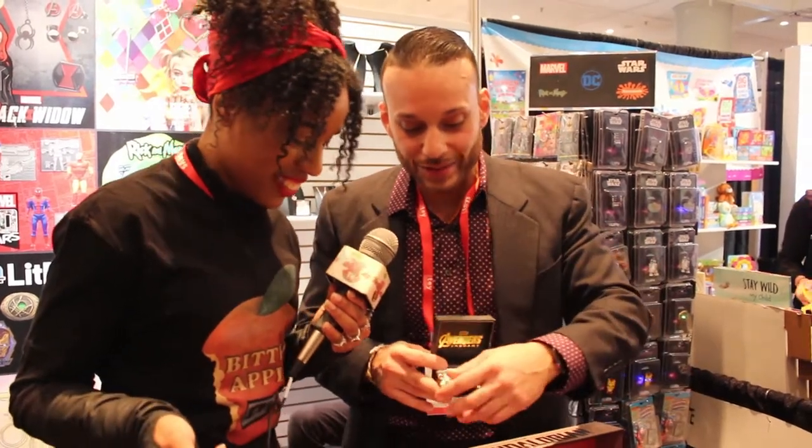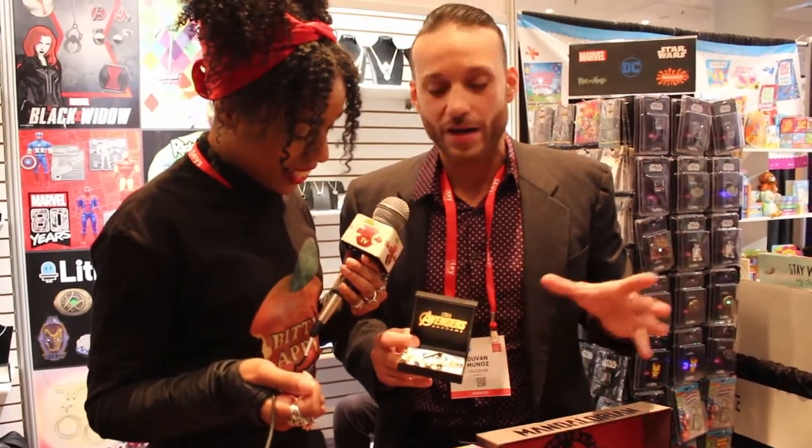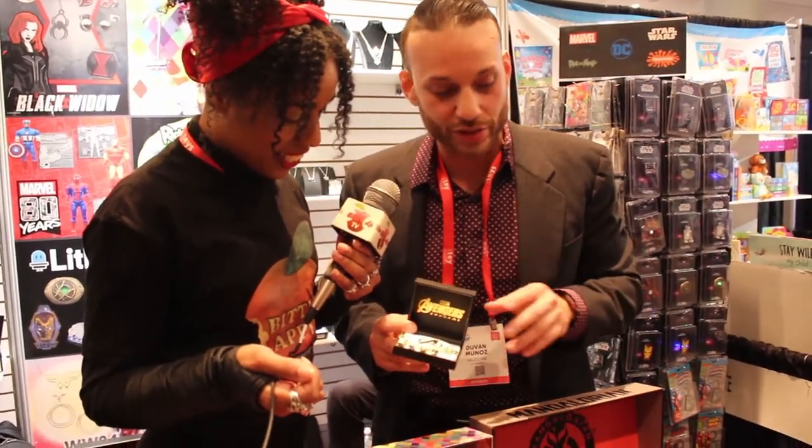Here's the Infinity Stones charm bracelet — I know you want to wear this. It has the gauntlet and each of the individual stones. This is done, bar none, continues to sell — still does great for us.